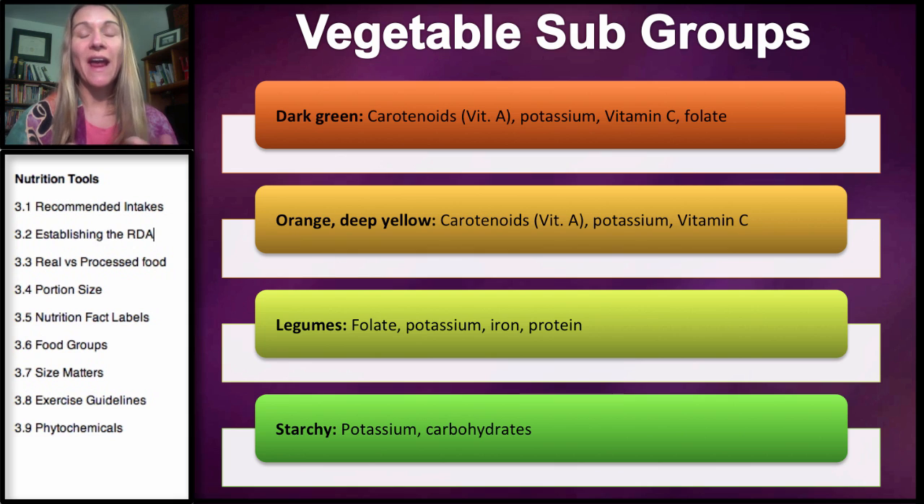Carotenoids are our antioxidants — fighters of carcinogens or things that cause cancer. Carotenoids occur in our dark green leafy vegetables, along with potassium, vitamin C, and folate. The orange and deep yellow vegetables also have a lot of carotenoids in their bright colors, as well as potassium and vitamin C. You can remember that folate occurs more in dark green leafy vegetables because folate relates to foliage — think of green trees and shrubs. Otherwise, the dark greens, orange, and deep yellow vegetables have fairly similar nutrients.